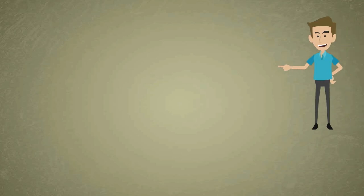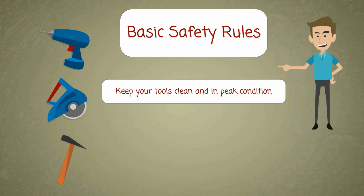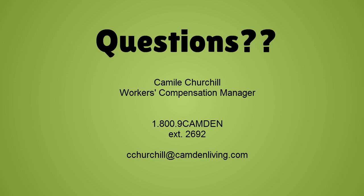Having a healthy respect for your tools and following some basic safety rules can help you avoid injury. Let's review: keep your tools clean and in peak condition, use the correct tool for the job, and always wear the appropriate personal protective equipment for the work that you are doing. By taking the time to keep your tools properly maintained and using them correctly, you can get your job done faster and more safely.